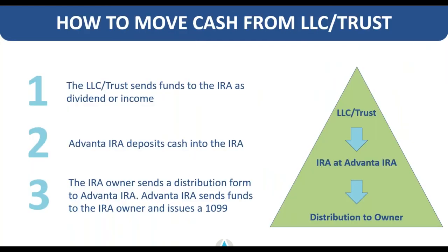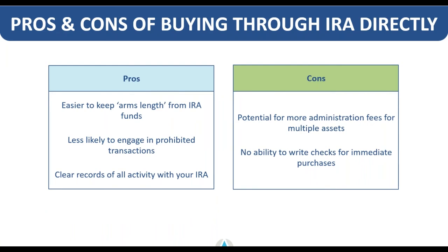If you decide to take a distribution or move money to a managed account, the process requires that money come back from the LLC or trust to Advanta IRA — via check, ACH, or wire. We deposit that money into your retirement account, and then you send us a distribution form to actually distribute the funds to the owner and issue a 1099. You can also do a custodian-to-custodian transfer. You should not be taking money directly from the LLC or trust for any personal use — it must flow back through Advanta for proper record keeping and documentation.